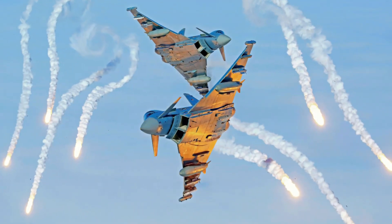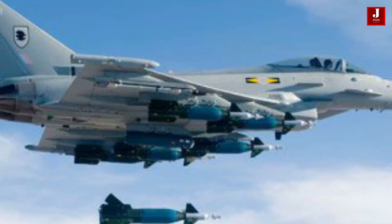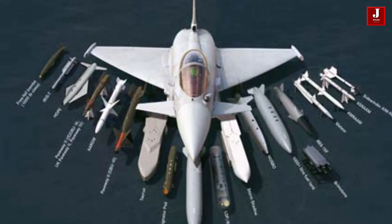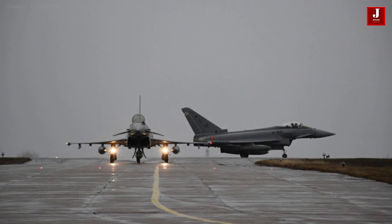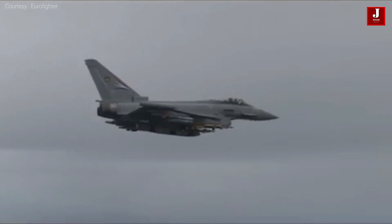The Eurofighter Typhoon is a multi-role fighter with two engines and a canard delta wing. It is built by a collaboration of Airbus, BAE Systems, and Leonardo that manages the project under a joint holding company. It first flew on August 6, 1986, and a Eurofighter prototype flew for the first time on March 27, 1994.